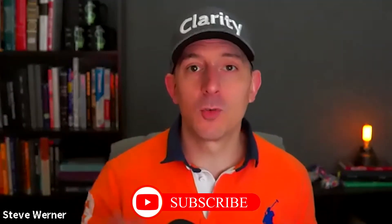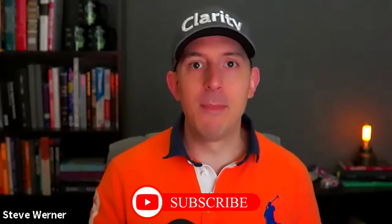Before we get started, make sure to hit the like and subscribe button because you want every video that I make — it puts more money in your pocket.